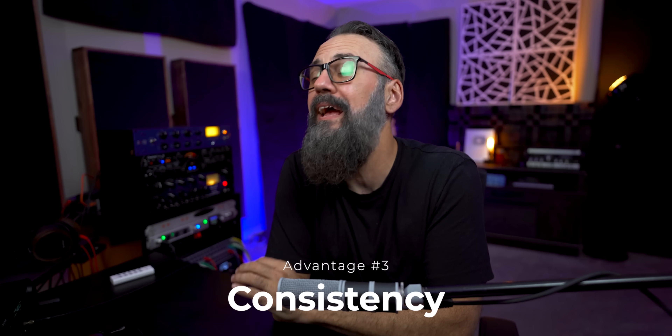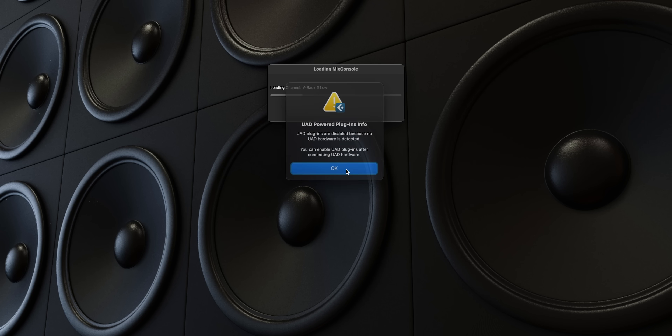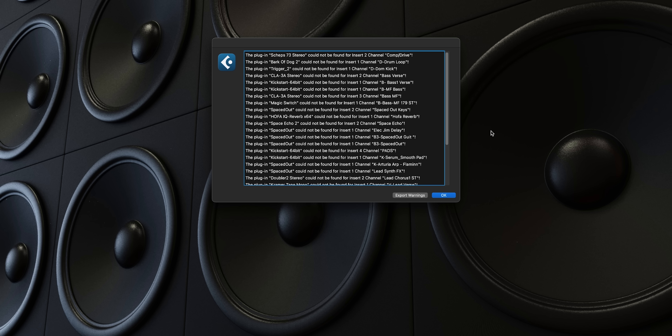Consistency is also a good reason to work with stock plugins, meaning that every project loads up perfectly even years after. I actually have old sessions where I used only stock plugins. I've upgraded my computers a couple of times, and even using a more recent version of Cubase, when I open these old mixed sessions they open perfectly with all the plugins inserted — no missing plugins — as opposed to other older sessions where I end up with a bunch of missing plugin errors, which is so annoying.